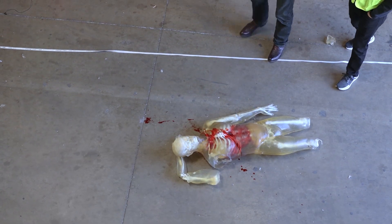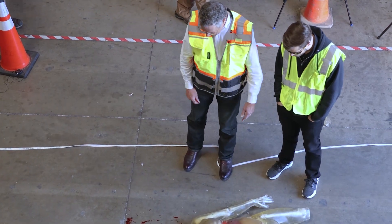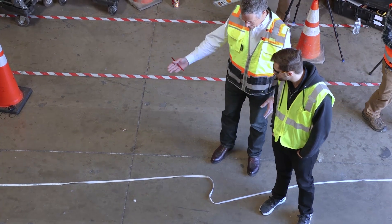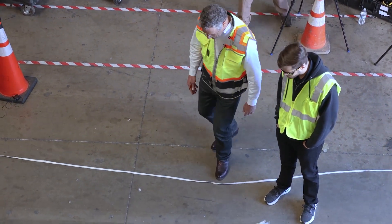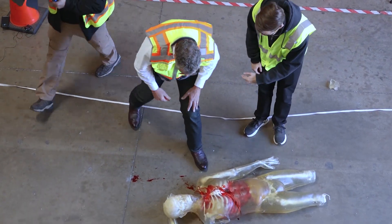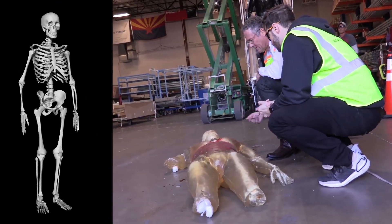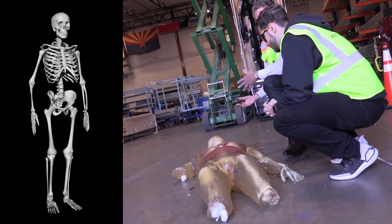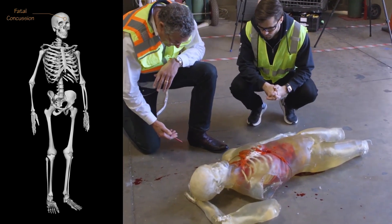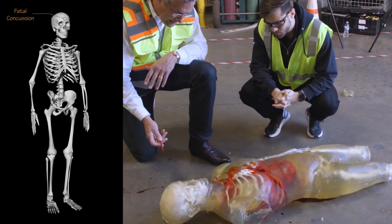Starting at the top and going down — impact was on the head. It's going to be difficult to see any type of fracture in the skull because of the presentation, but the concussion had to have been probably fatal. The neck, somehow, at least in this representation, may have not been completely fractured.